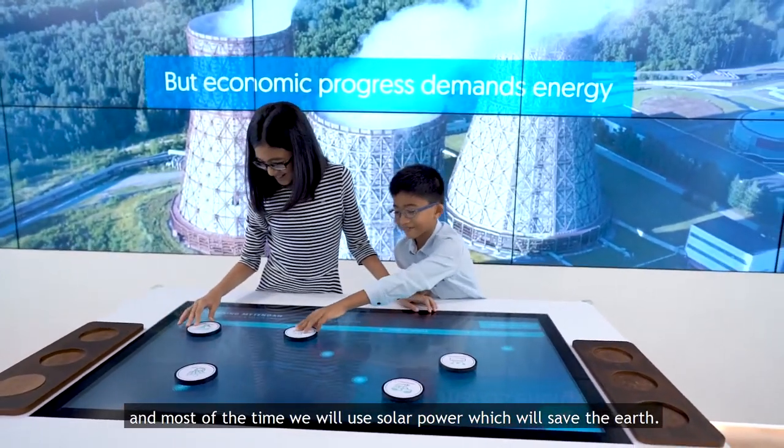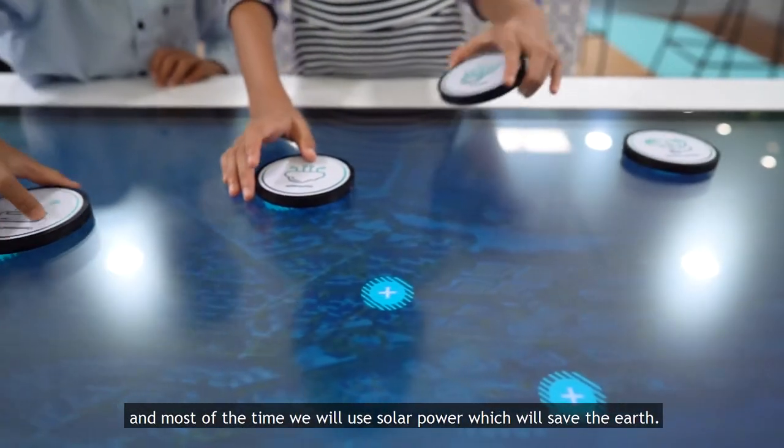I think it's an eco city. And most of the time we use solar power, which will help save the earth.